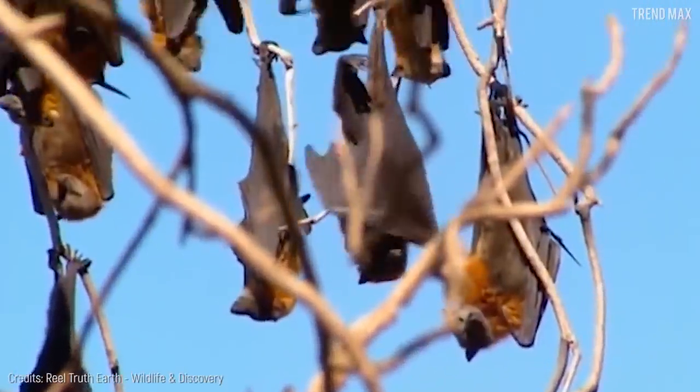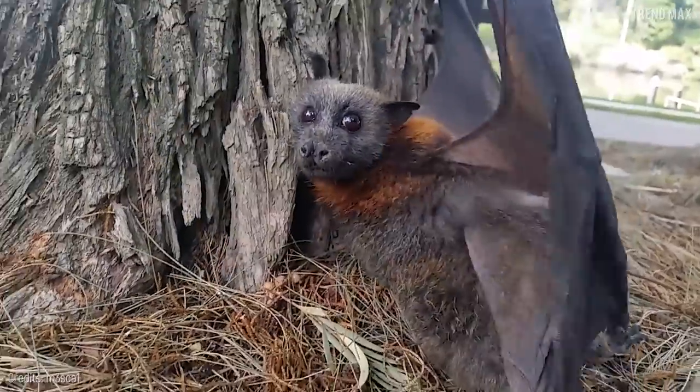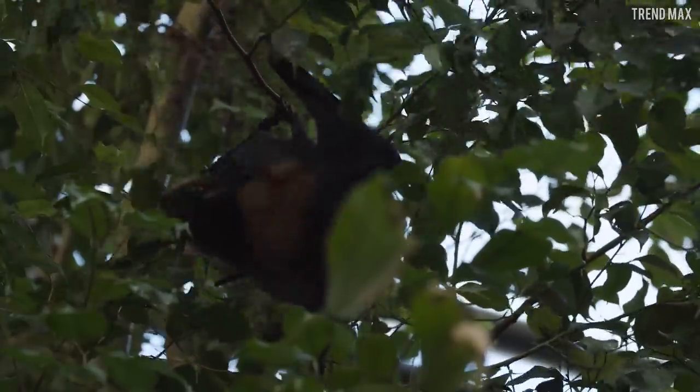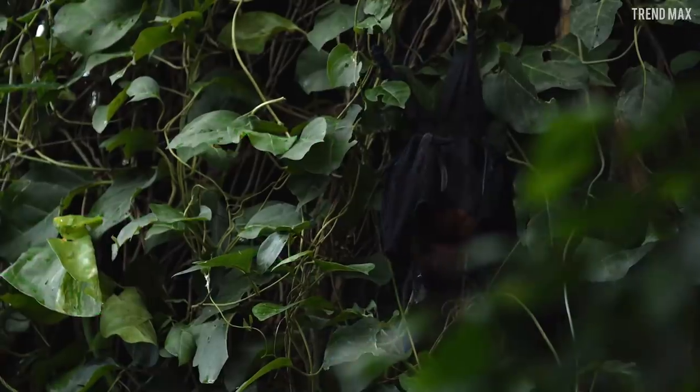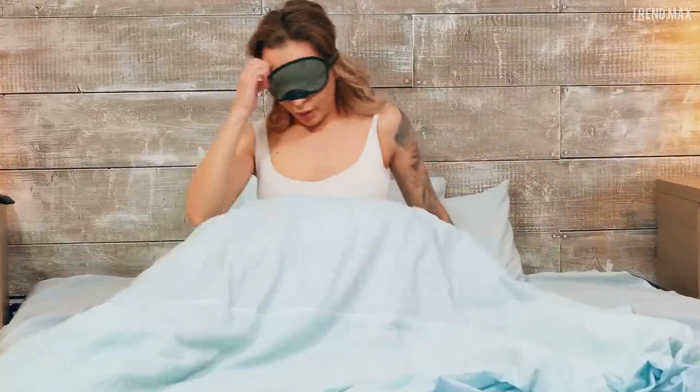This bat lives in deep caves and rainforests. It feeds on fruits like figs, hunts for food at night, and can travel up to 25 miles in search of food.